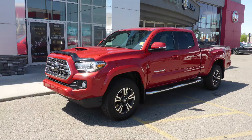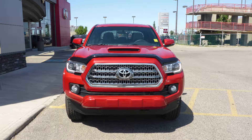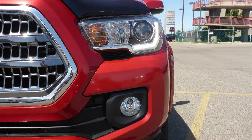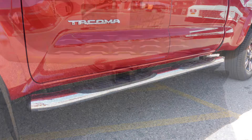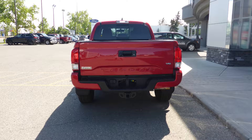This 2017 Toyota Tacoma comes equipped with a 3.5-liter V6 engine and automatic transmission, power-caden manual folding side mirrors, halogen headlamps, fog lamps, 17-inch aluminum wheels, tubular side steps, a trailer hitch receiver, and a red exterior.